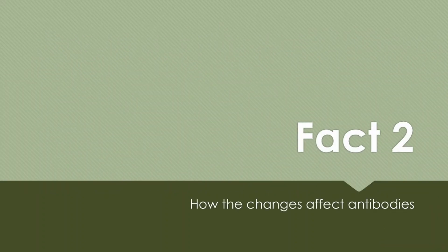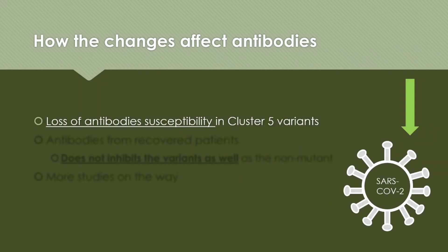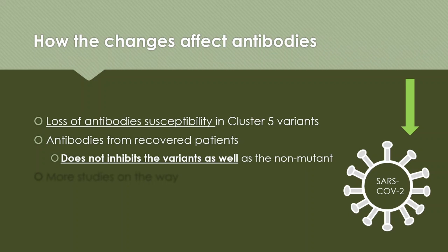Fact number 2: how does it change things? There have been some reported loss of antibody neutralization ability in cluster 5 variants. These antibodies were recovered from patients who had healed and recovered from the disease, and they showed they don't inhibit the variant as well as they inhibit non-mutated SARS-CoV-2. Currently, there are more studies underway to confirm the cases and look at the mechanisms of how this is happening.